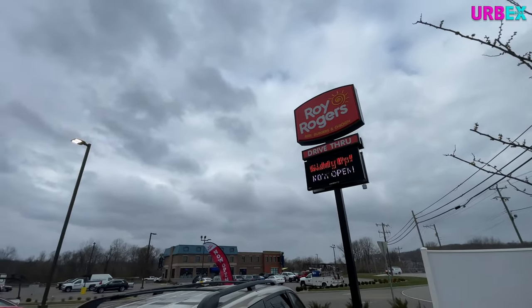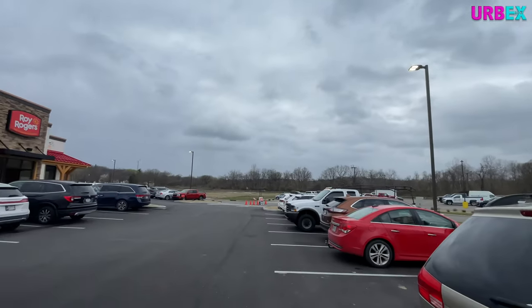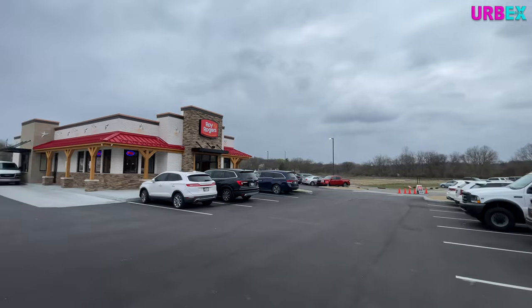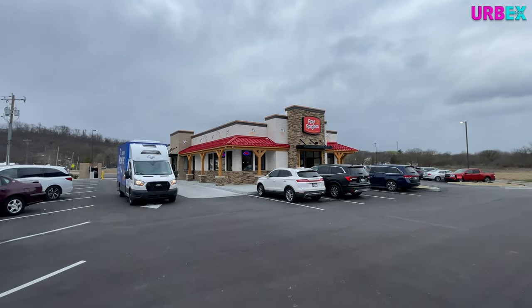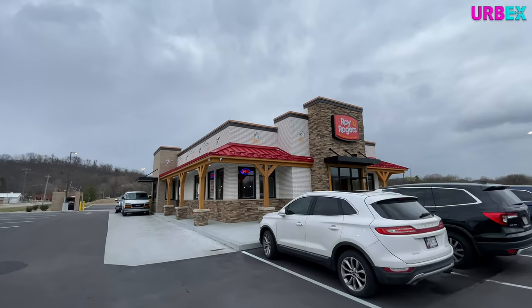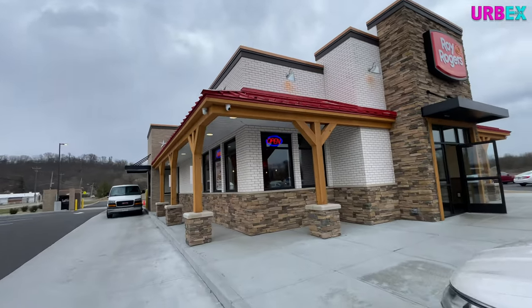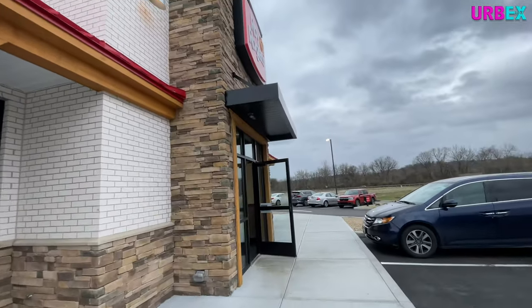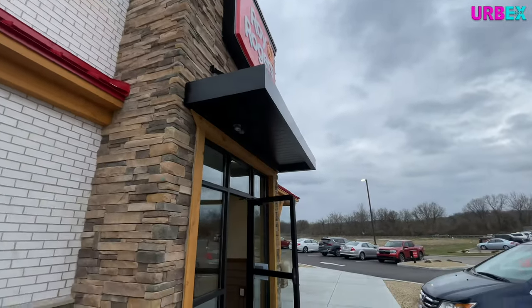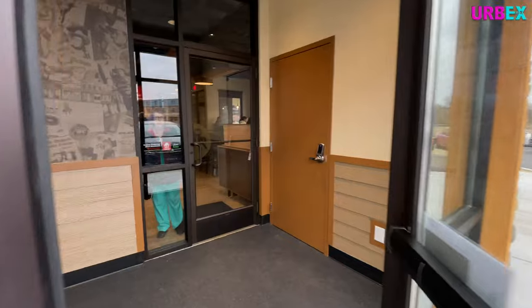So yeah, there's the Roy Rogers - Giddy Up! Now open. It is very busy here. It's been open since February 27th. There is the main restaurant - it looks amazing. Let's head on inside. I love the way this restaurant looks. It's very Western themed - they've always been Western themed. This looks kind of like some of the ones I visited when I went out east through Pennsylvania and places like that.